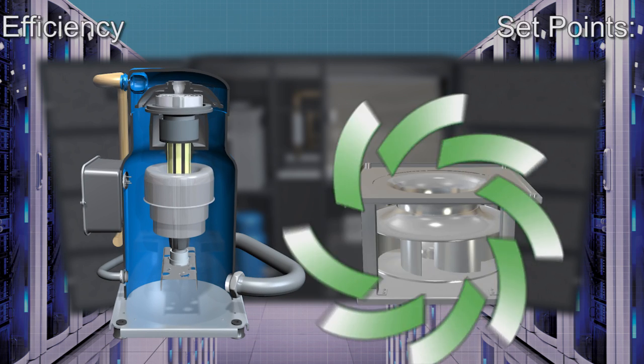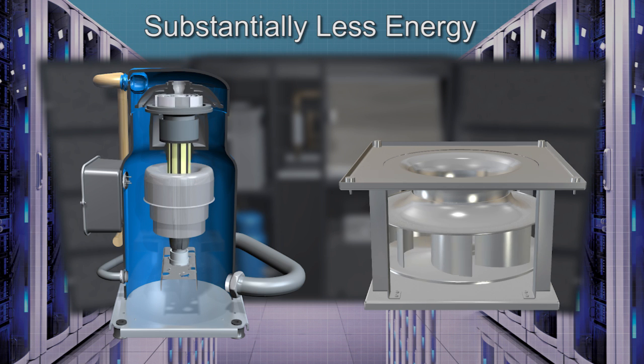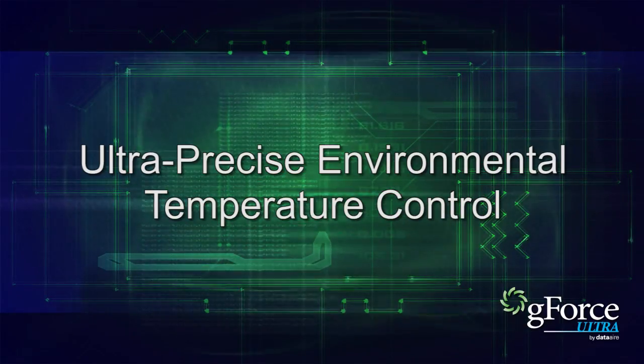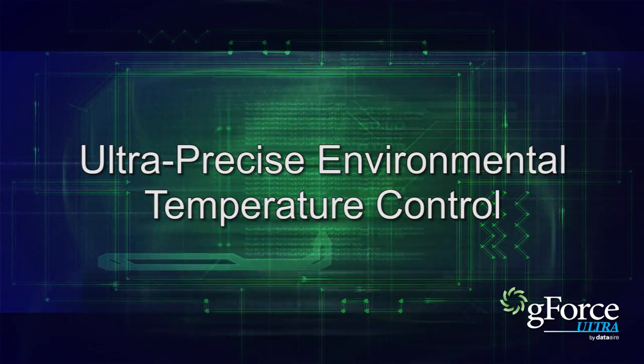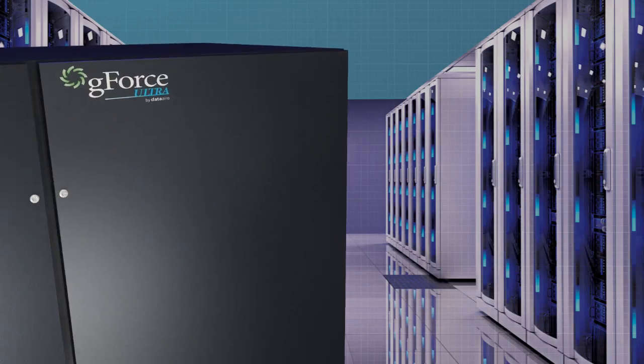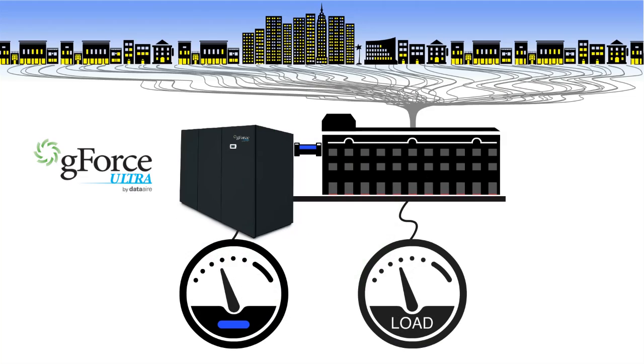Variable speed operation increases efficiency because when running at lower capacities, G-Force Ultra units use substantially less energy, saving big money in the process. This ultra-precise environmental temperature control not only protects sensitive equipment and processes but also extends the life of the G-Force unit itself.